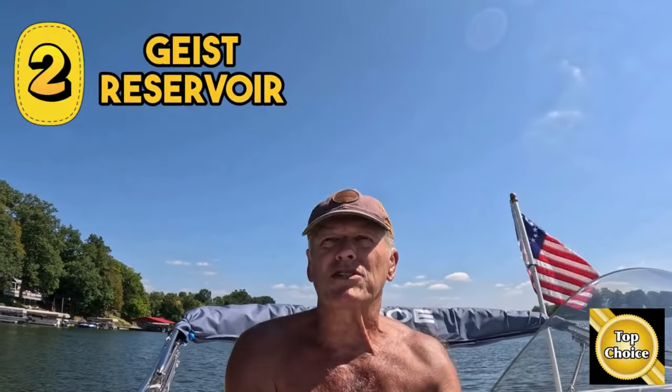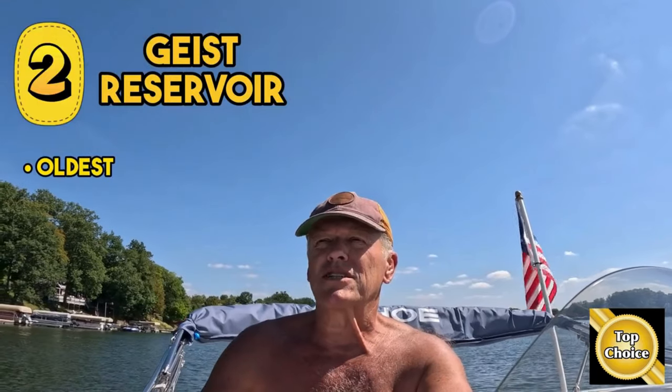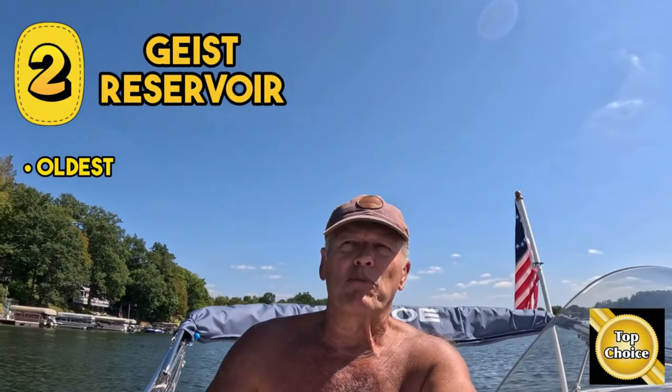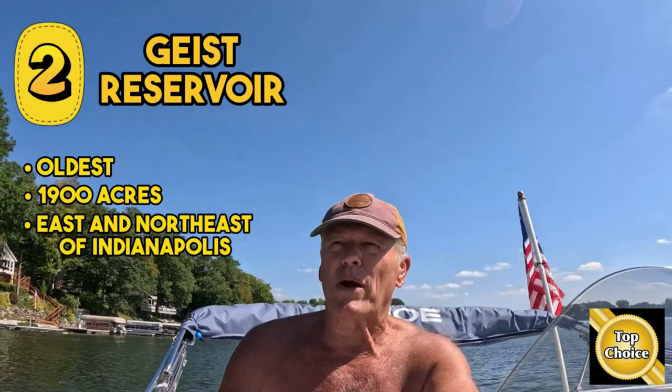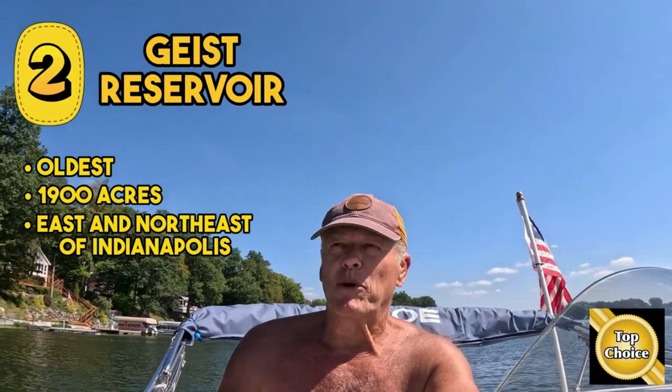I'm going to switch gears now and talk about the other lakes and the top five best lakes to live on in Indianapolis — or even if you don't want to live on one, just a place you can go and boat and have a great time. When you mention lakes in Indianapolis, most people will think of Geist Reservoir. It's the oldest, it touches Indianapolis, and it's a little bigger at 1,900 acres. It's to the east and northeast of Indianapolis. The boat ramp is busy and the lake is busy. There's a couple boat-up restaurants, including Woofie's — and heck, there's the yacht club where Lynn and I got married. The homes tend to be a little pricier, so bring your checkbook.